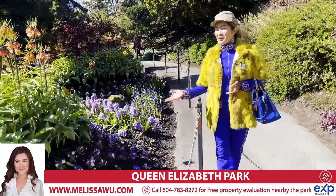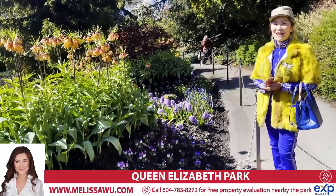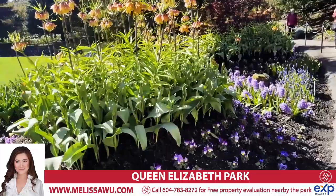Do you like to garden at home? Come to Queen Elizabeth Park. You will definitely be inspired by these beautiful flowers and do some gardening at home this spring and summer season.